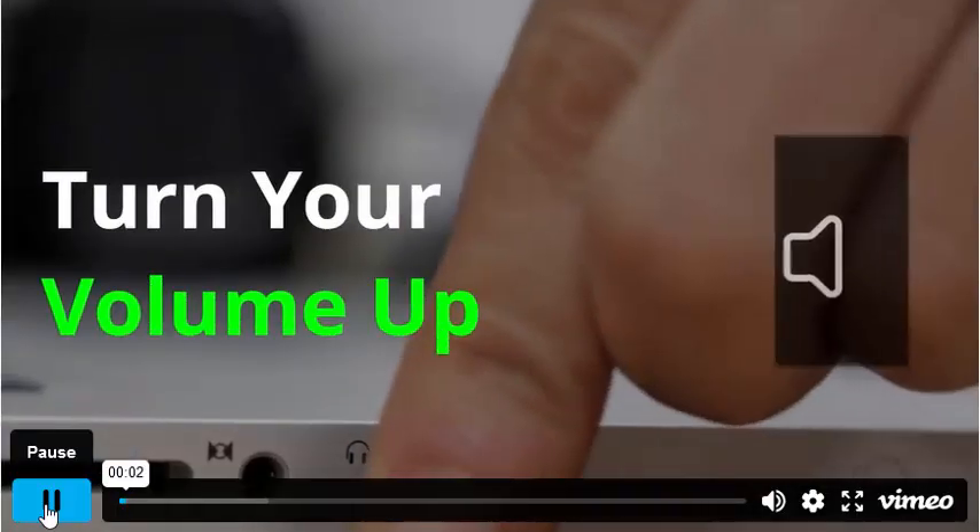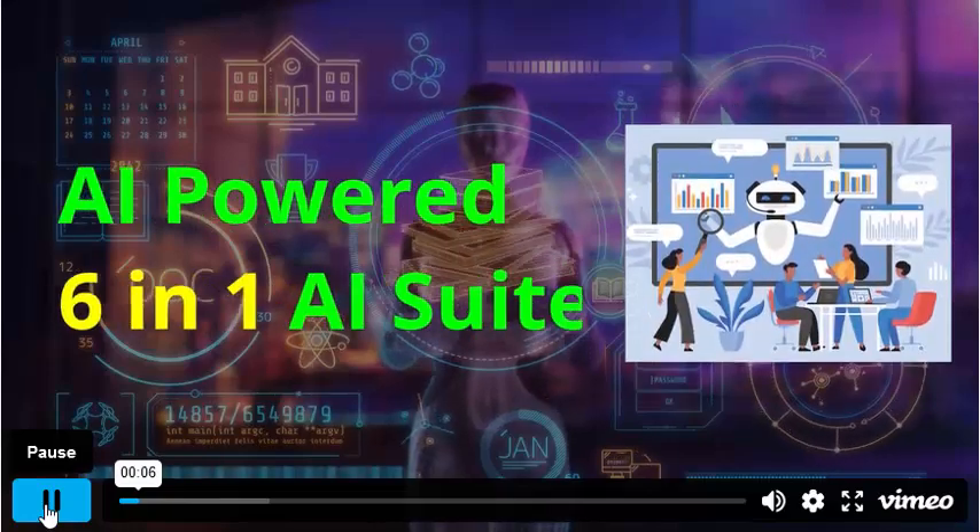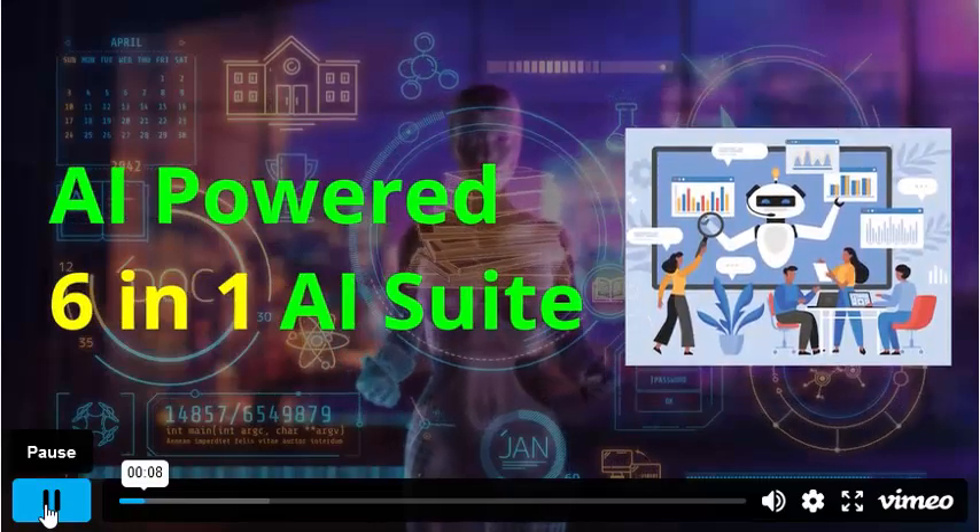Whatever you are doing now, stop and ensure you have your sound turned up. In this short video, you will discover an AI-powered ultimate 6-in-1 AI suite.